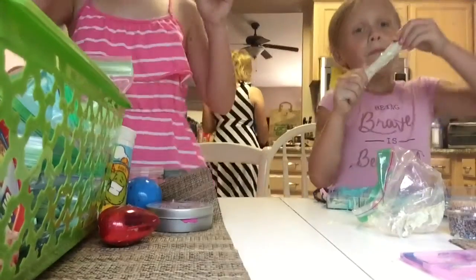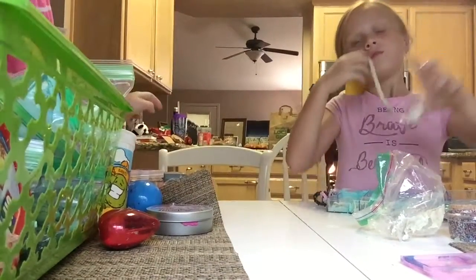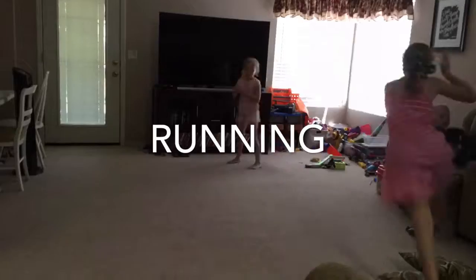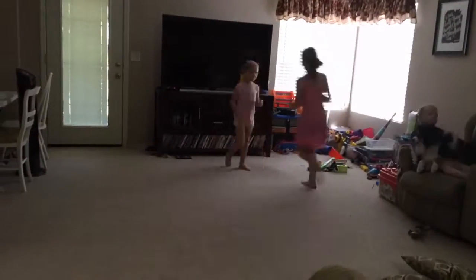Okay, so we are going to run around. We'll see you after we run around. That was a lot of running around.